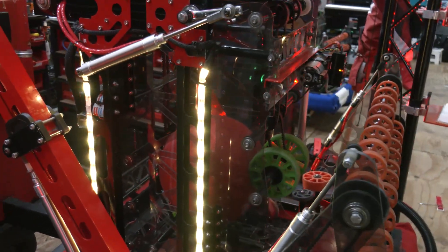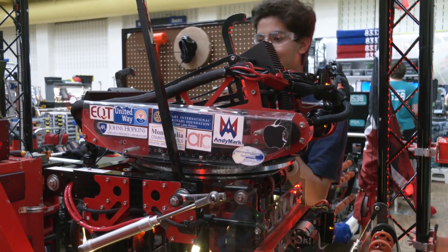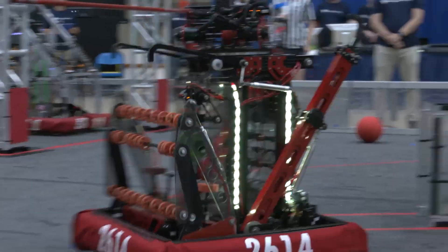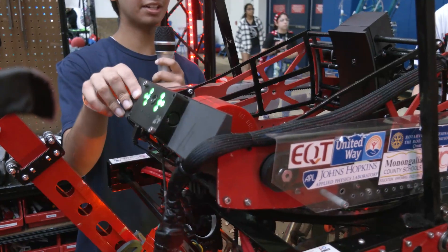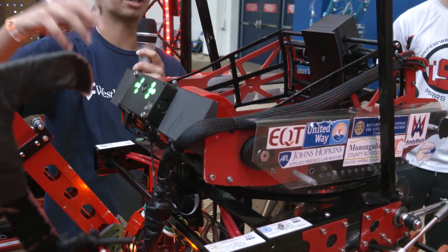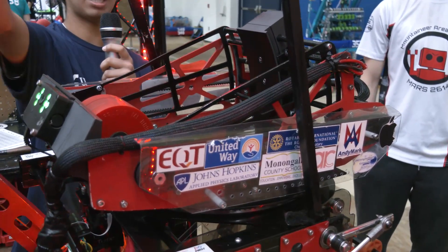Let's talk about your turret and the Limelight you're using for sensing. For targeting, we use the Limelight mounted on the front of our robot. We tune it to the target, take the information that comes in — the target location — and do some quick trigonometry to convert the angle from the target into a distance. Using that distance, we tune a table that sets different cowl angles, which affects how high up the ball comes out, the flywheel speed, which is how fast it comes out, and the turret angle, which is where the ball will come out.